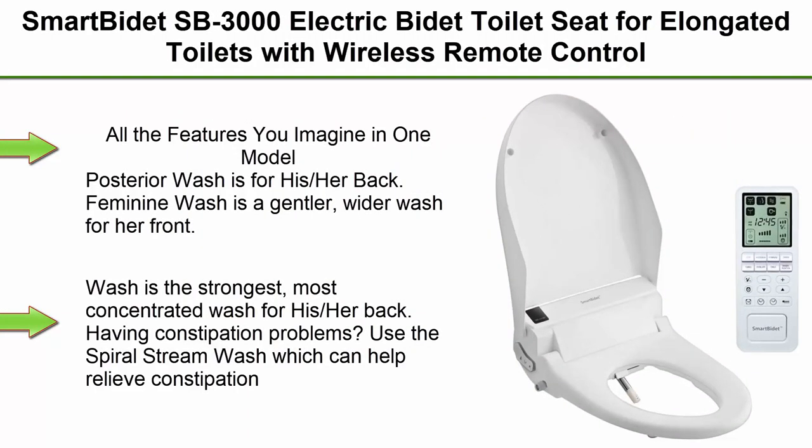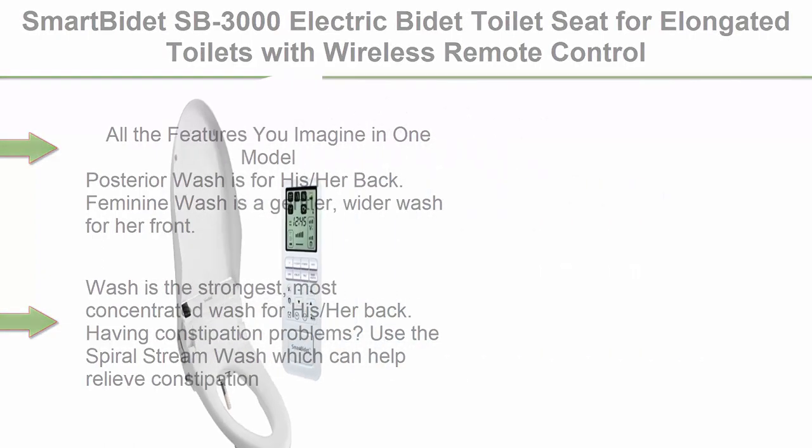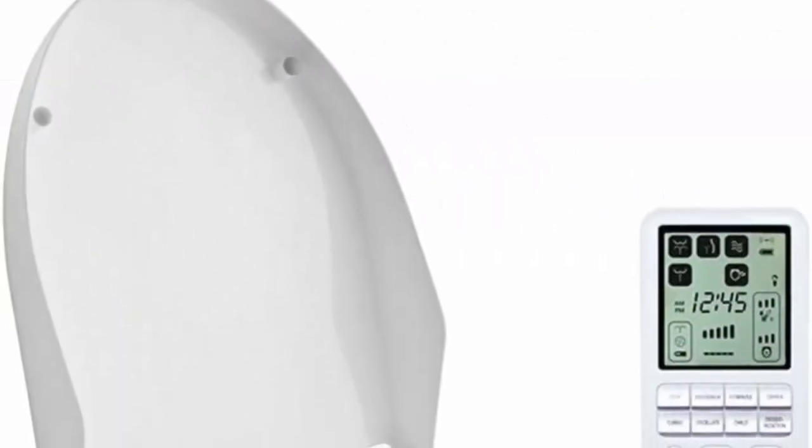Top 1: Smart Bidet SB3000 Electric Bidet Toilet Seat for elongated toilets with wireless remote control with screen, unlimited and on-demand warm water, spiral stream wash to help relieve constipation. All the features you can imagine in one model.